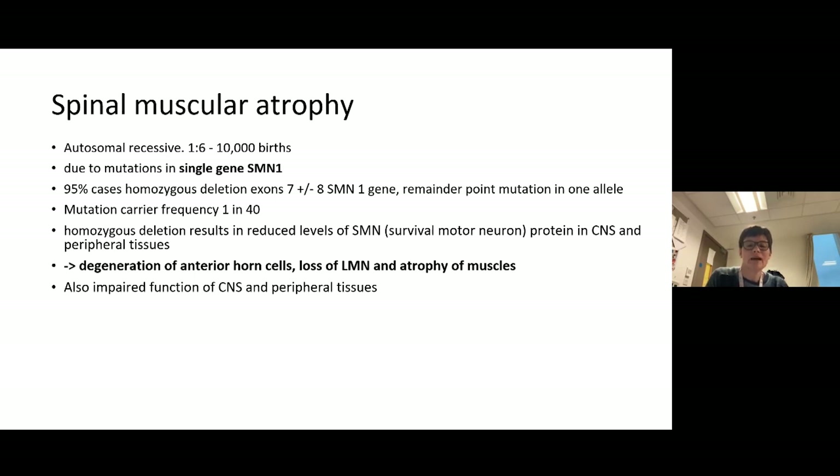The other five percent or less will usually have an exon 7 deletion on one allele and a point mutation on the other allele, but it is very unusual for us not to find exon 7 biallelically deleted.